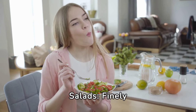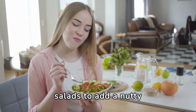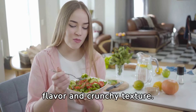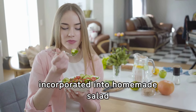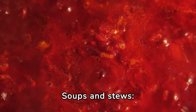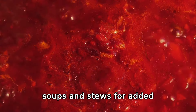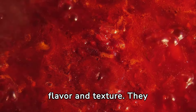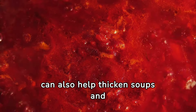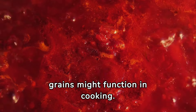Finely grated or chopped avocado seeds can be sprinkled over salads to add a nutty flavor and crunchy texture, and they can also be incorporated into homemade salad dressings for an extra nutritional boost. Avocado seeds can also be grated or chopped and added to soups and stews for added flavor and texture, and can help thicken soups and stews slightly, similar to how other seeds and grains function in cooking.